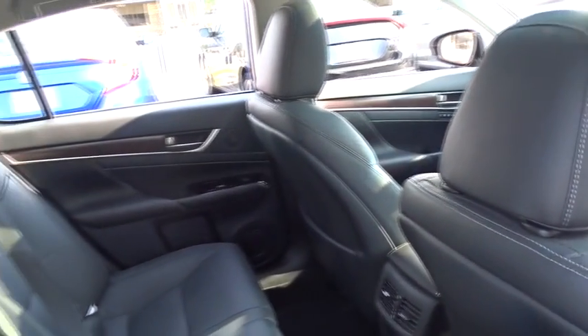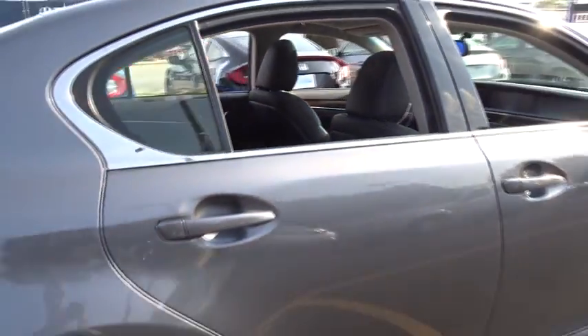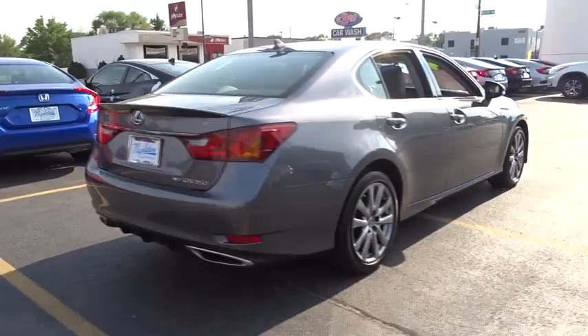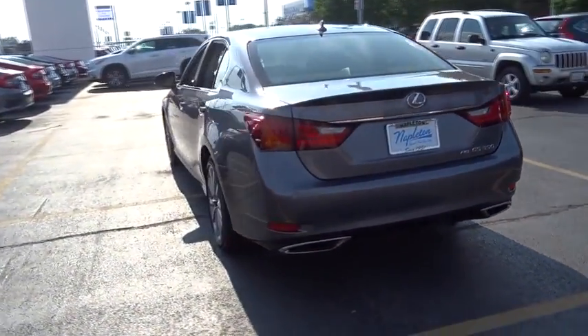Here are some of this vehicle's great options: traction control, power passenger seat, navigation system, leather-wrapped steering wheel, dual airbags, power steering, alloy wheels, air conditioning front, four-wheel disc brakes, fog lights, CD player, rear window defroster.